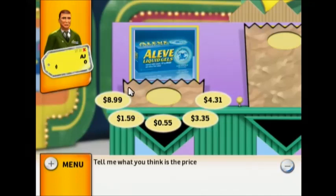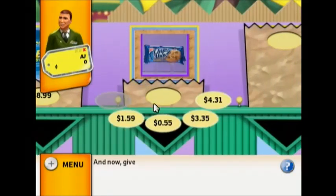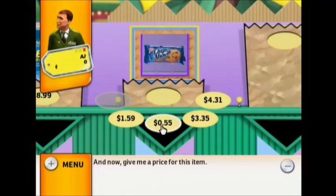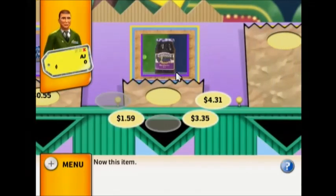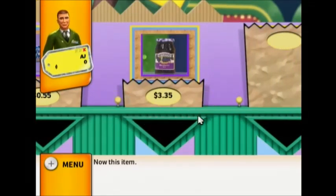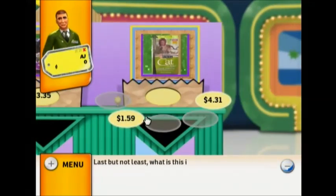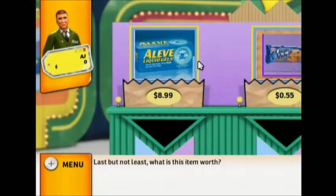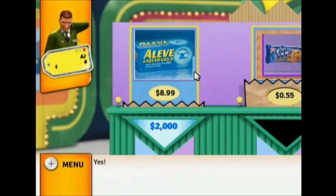Tell me what you think is the price of this item. Give me a price for this item. Now this item. Last but not least, what is this item worth? For $2,000, is this the correct price? Yes!